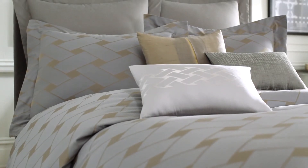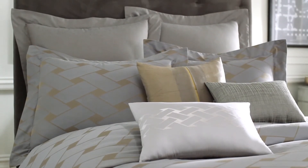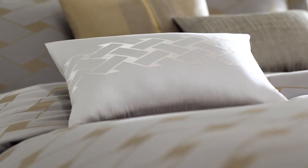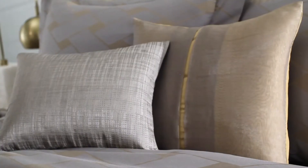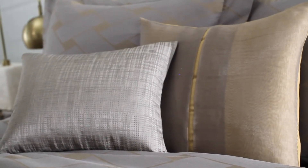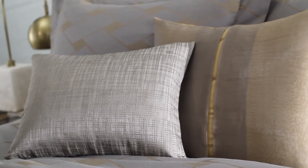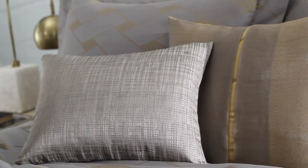Decorative pillows add the key fashion elements that complete this elegant bed. The beautiful coordinating pillows accenting this bed suite are: a woven jacquard pillow which adds a layer of texture and detail, a lustrous bronze satin pillow with a sheer silk overlay, and a richly embroidered pillow with a basket weave design.